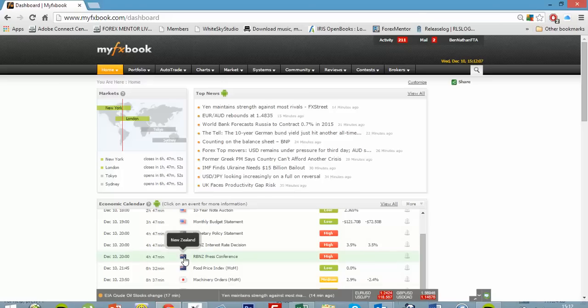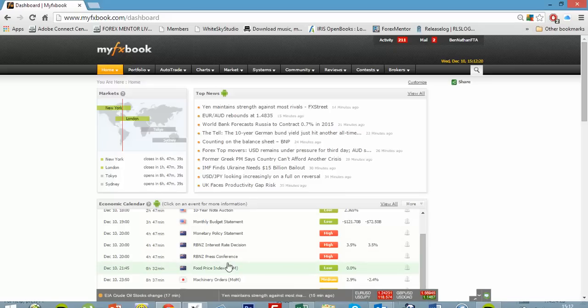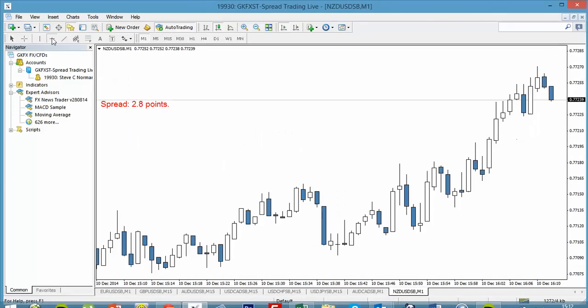So how do I want to trade the Reserve Bank of New Zealand interest rate decision? I'm going to want to take almost like a scalp-type entry to capture any spikes that happen as a result of what comes out in this release. To put it simply, I want to enter and capture any initial spikes that come from that news.